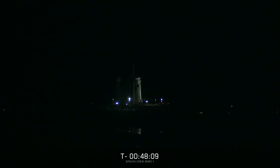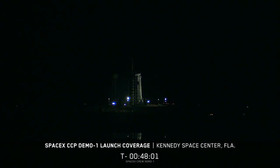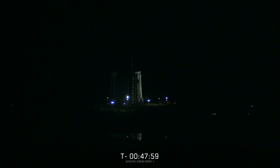You are looking at a live view of SpaceX's first Crew Dragon spacecraft atop a Falcon 9 rocket awaiting liftoff in just under an hour from now, as part of the first crew demonstration mission to the International Space Station for NASA.